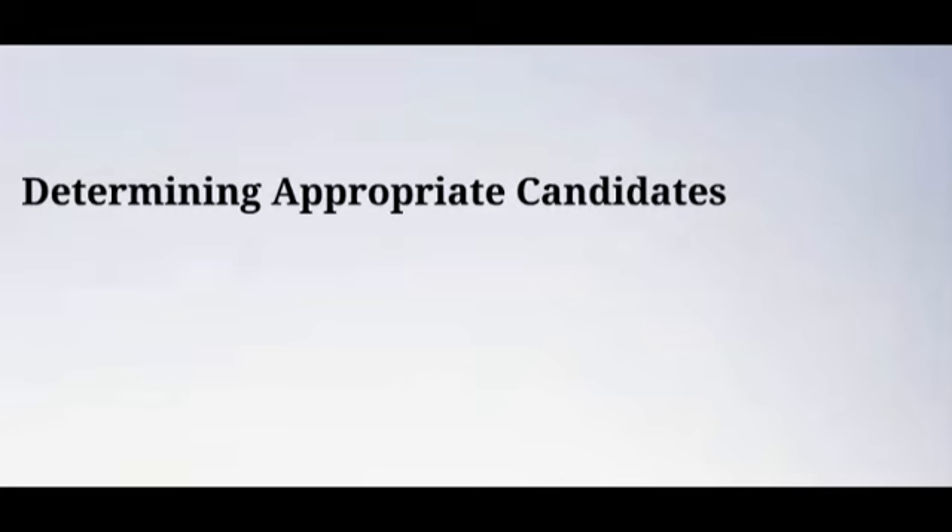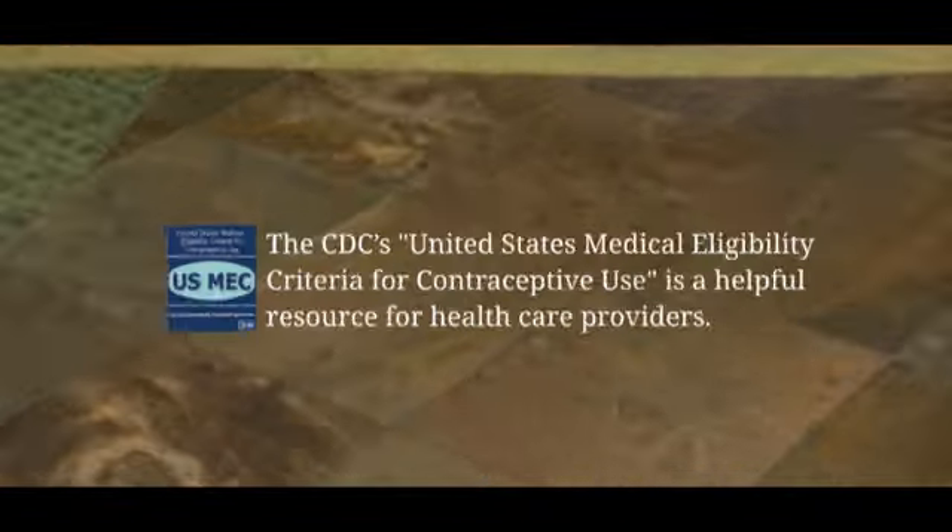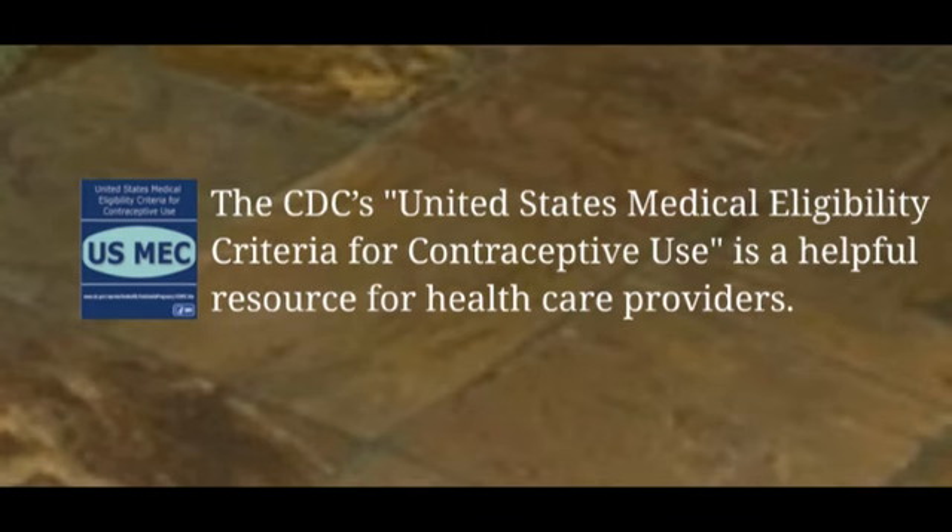A second key component of provider training is proficiency with patient selection. Providers need to consider both the medical eligibility criteria and the clinical scenario when deciding if a woman is a candidate for IUD use. The CDC's United States Medical Eligibility Criteria for Contraceptive Use is a helpful resource for health care providers. All women should be counseled about the range of contraceptive options for which they are medically eligible and allowed to make an informed decision. Traditionally, many adolescents and nulliparous women have not been offered the option of an IUD during contraceptive counseling, despite their eligibility for this method. In determining patient eligibility, health care providers must also consider clinical factors, including possible pregnancy and sexually transmitted infections.